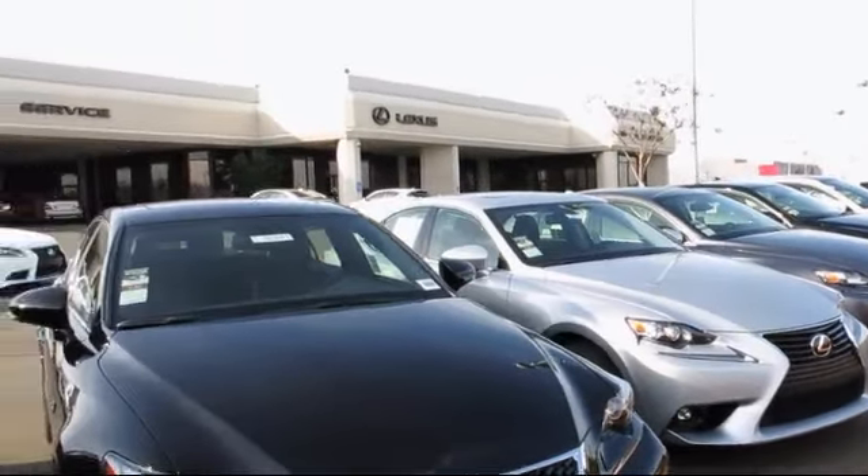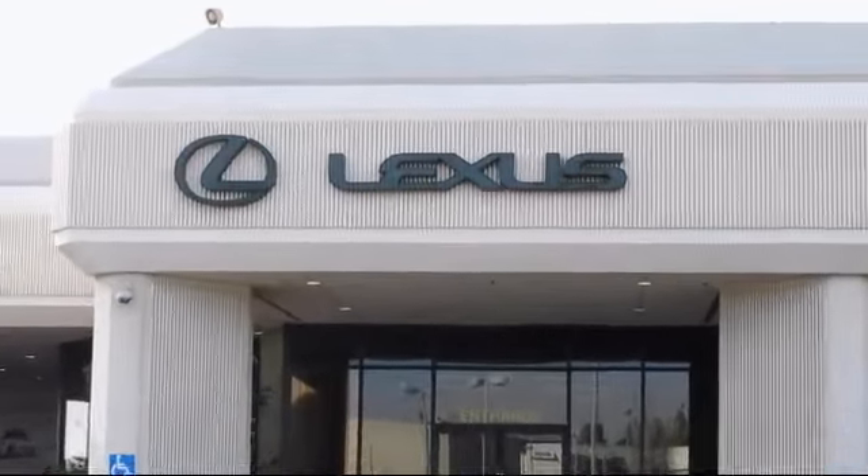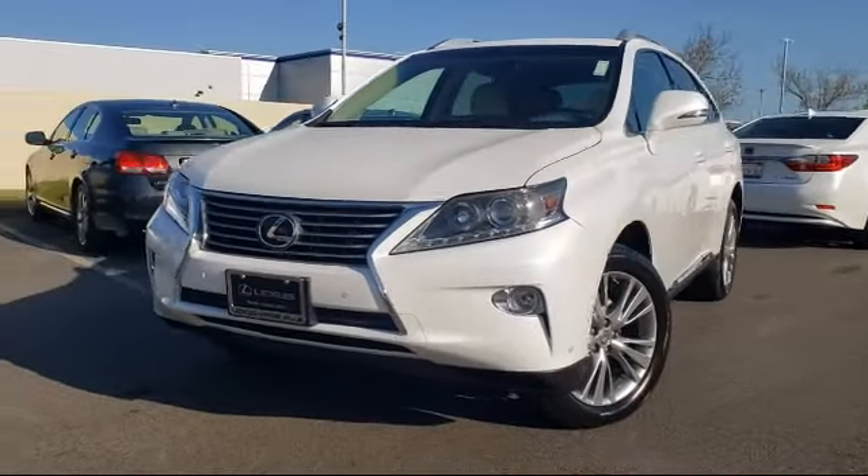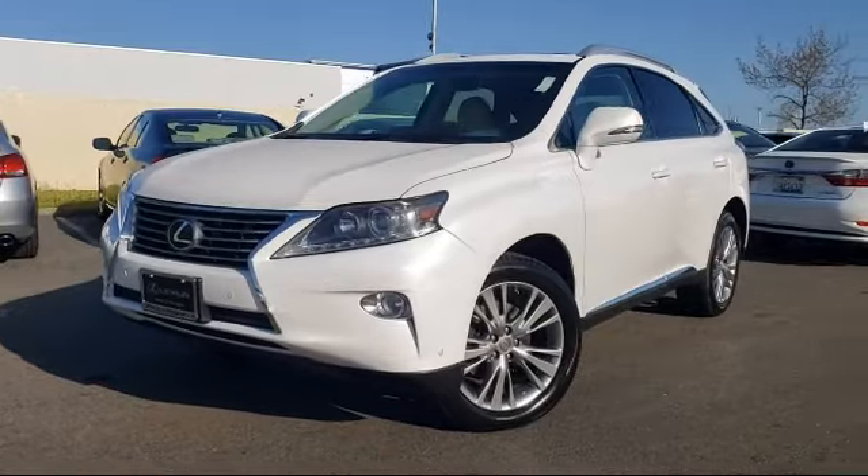Lexus of Roseville in the Roseville Auto Mall is proud to present another great vehicle from our selection of quality pre-owned cars, trucks, and SUVs. It comes equipped with dual front air conditioning zones,